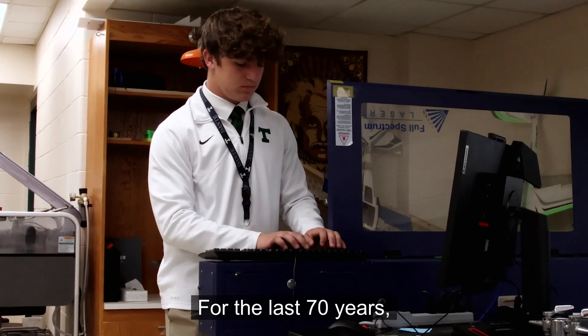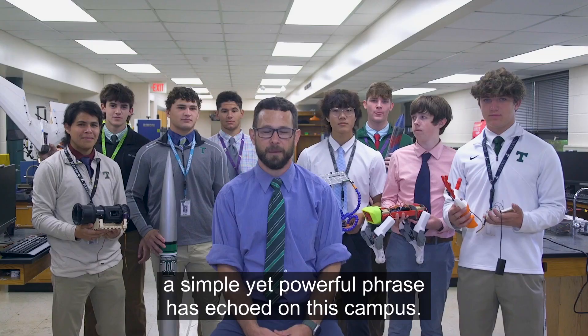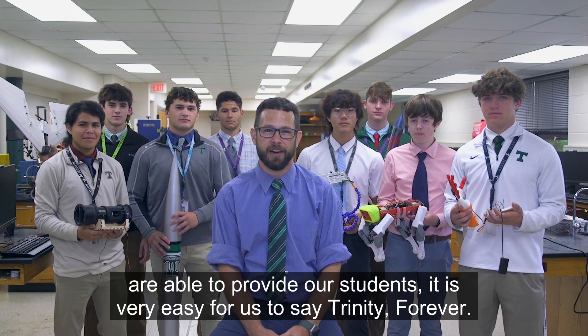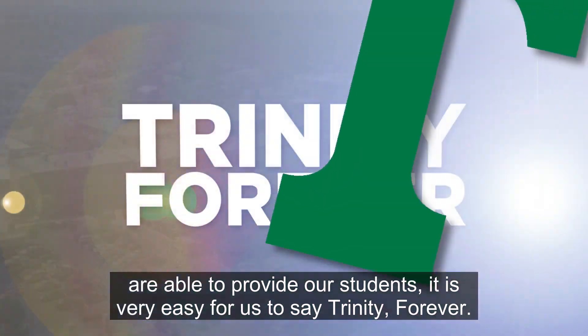For the last 70 years, a simple yet powerful phrase has echoed on this campus. Because of the great STEM opportunities we are able to provide our students, it is very easy for us to say, Trinity forever!